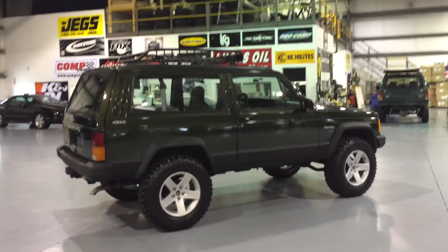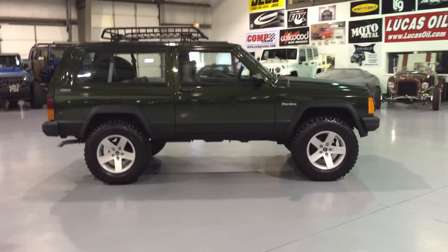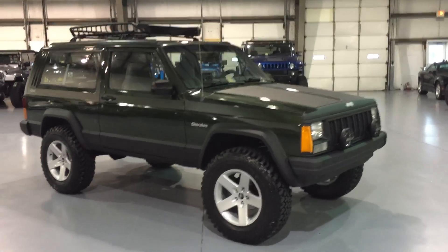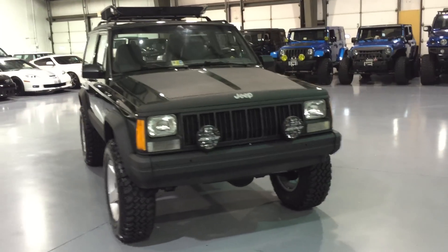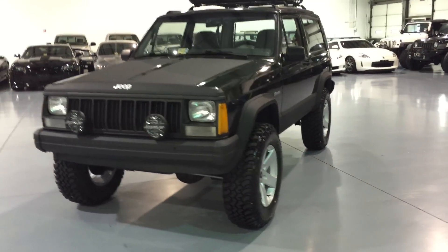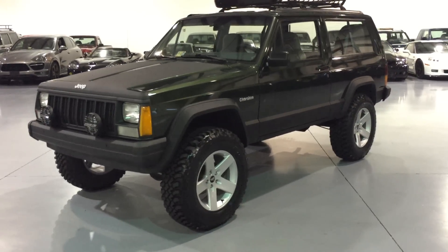As much work as we do on these XJs — and we probably have about 100-plus videos on YouTube of our XJs — we have never built one with 200,000 miles. This vehicle just cracked 200,000 even. We went through this vehicle thoroughly before building it to make sure it was a good candidate. We would have never put all this time and effort into a vehicle that wasn't a good candidate.